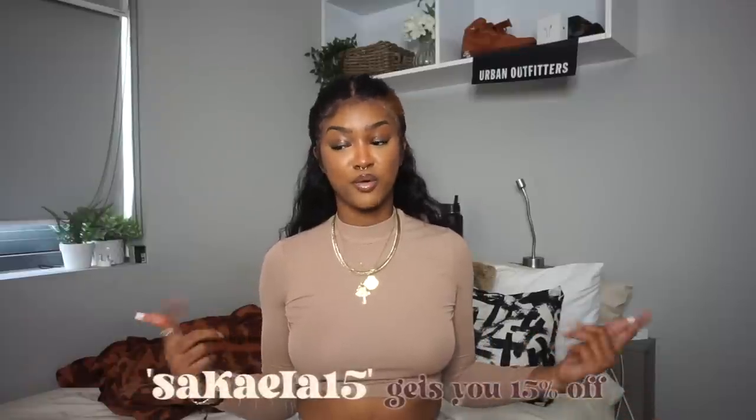Hello babes, welcome back to my channel! My name is Sekayla — I do fashion and lifestyle content. Today we're getting into Black Friday season with Shein's 11/11 sale. Thank you to Shein for partnering with me on this video. You can use my code SCALE15 to get 15% off your order.